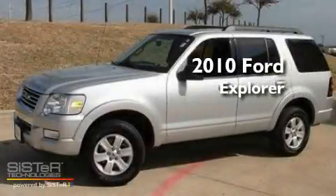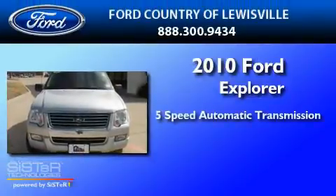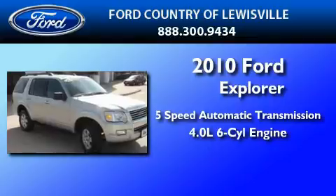This is a certified pre-owned 2010 Ford Explorer. This SUV has a 5-speed automatic transmission and a 4.0-liter V6.